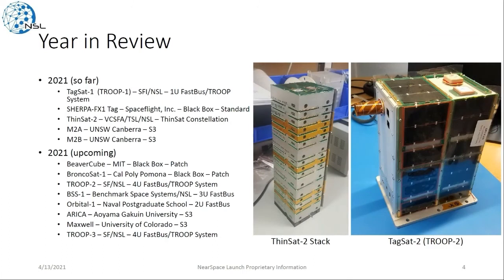So far we've launched the TAGSAT-1, which is rebranded as Troop-1, done in collaboration with Spaceflight, and this was flown on their rideshare mission, as well as the FX-1 TAG, also developed with Spaceflight. The Thinsat 2 mission and a few radios, and coming up in 2021 we still have a few radios and BlackBoxes, more Troop systems launched, as well as some CubeSats.